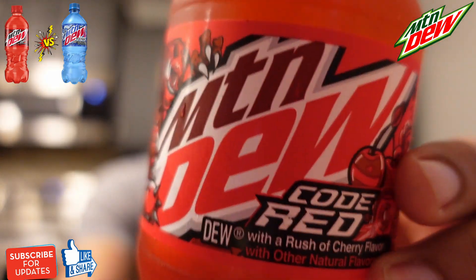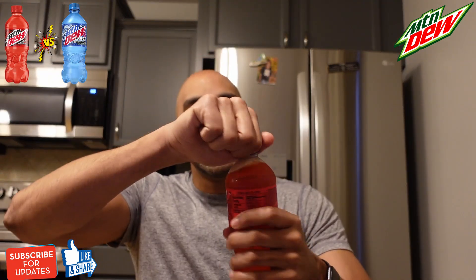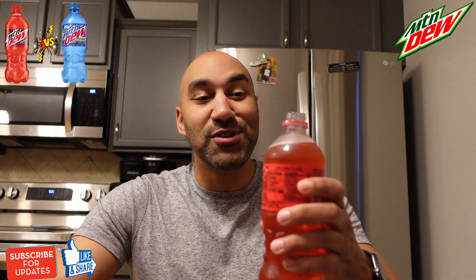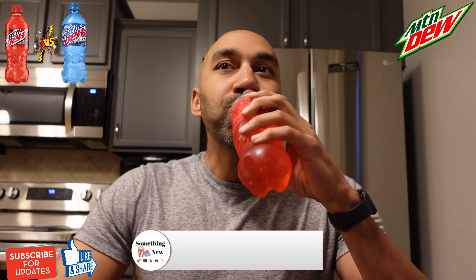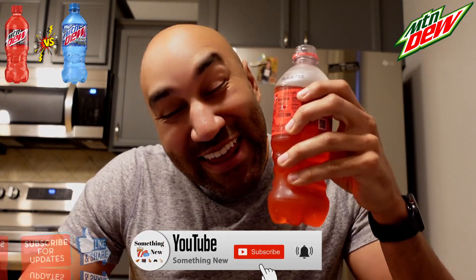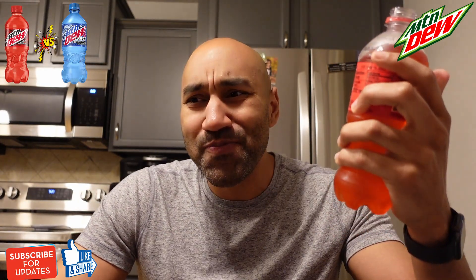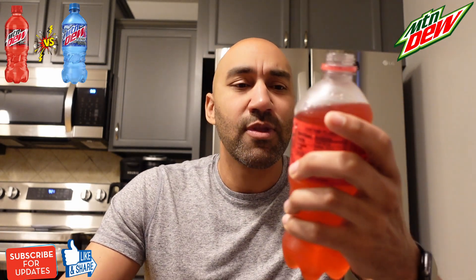Let's check this one out. We're going to drink right from the bottle this time, not from the cup. Mountain Dew Code Red. Smells like Cherry Robotoxin. Here we go. Man, that brings back some memories. This is really good. Wow. I didn't know that Mountain Dew Code Red was that good.